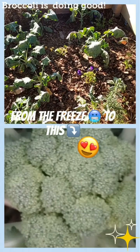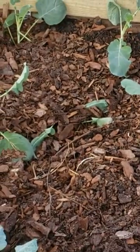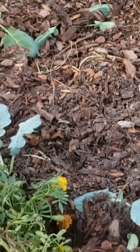Hi, welcome to Big Hat Homestead. Here's an update on the broccoli and a couple pictures of once I planted them, when they went through the freeze, and what they look like now.